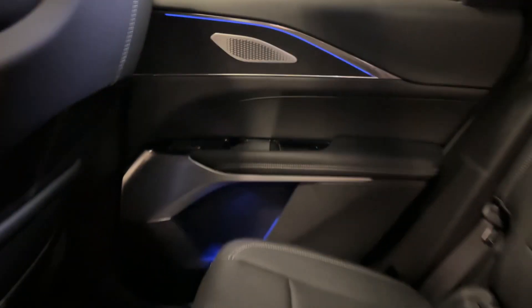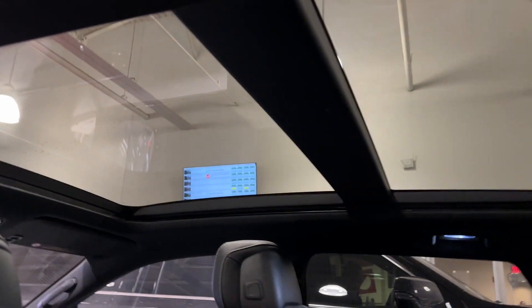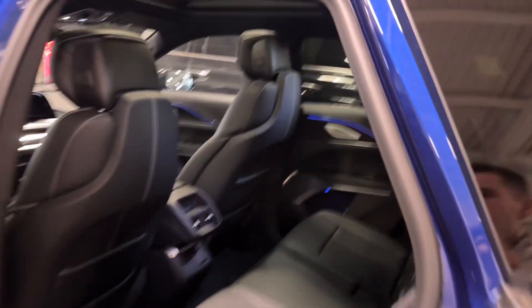We'll hop into the second row and I'll show you the condition of the seats, the color of the leather. You really spec'd this car out nice — nice AKG sound system throughout, the beautiful accent lighting. It looks like you have the opening sunroof, which is fantastic.